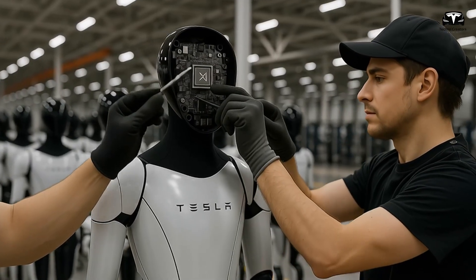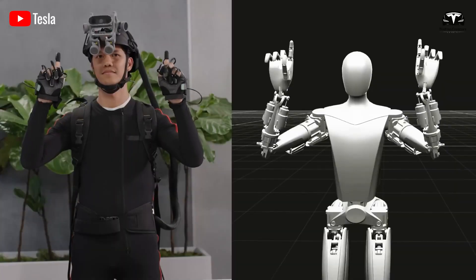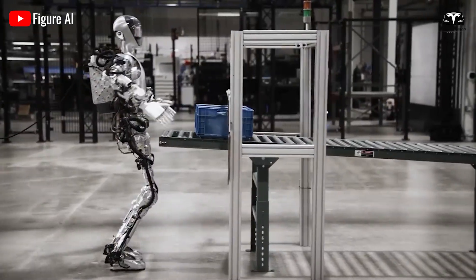Custom in-house actuators remove third-party margins. Shared factories for motors and power electronics shrink overhead. Automotive quality systems reduce scrap and rework. Each improvement moves the hardware price toward the threshold set by the capital math.